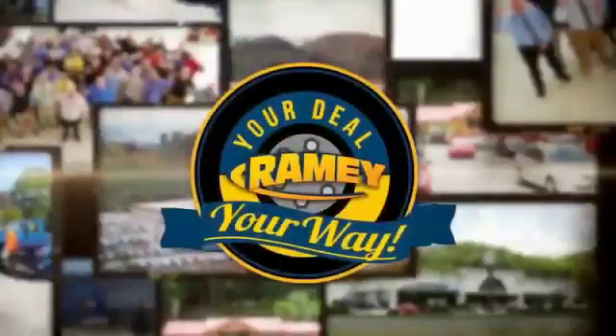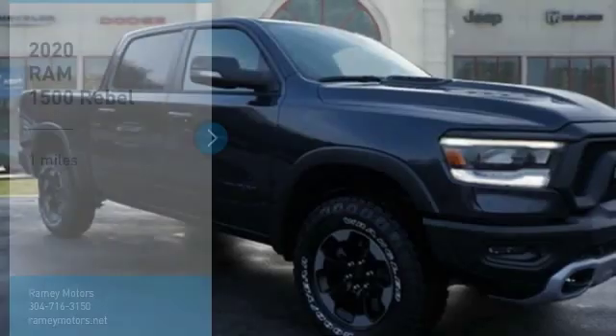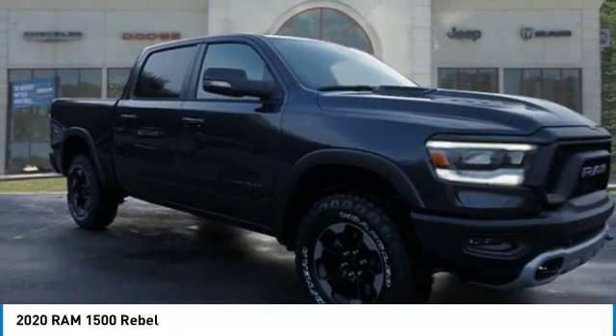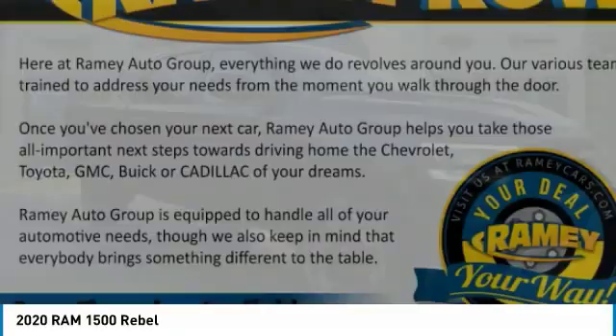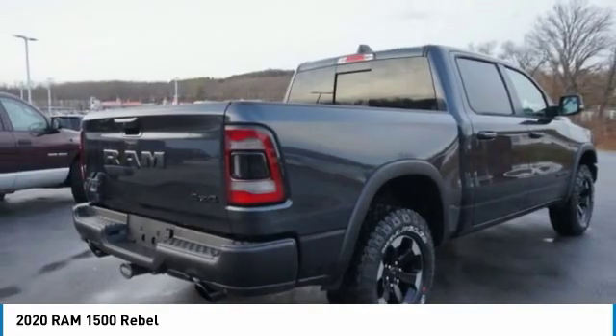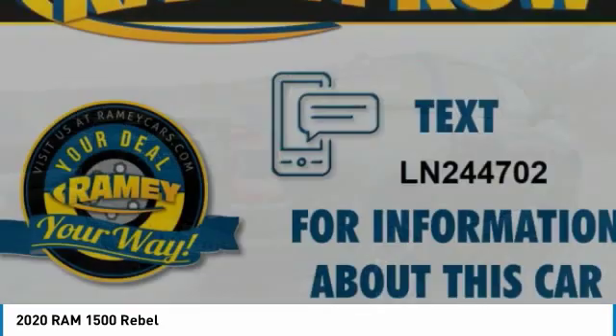When it's raining, it's your deal, your way. Stop by and take a look at the 2020 Ram 1500. Ram 1500 went against the Chevrolet Silverado, Ford F-150, and Toyota Tundra, which are all excellent trucks in their own right. The Ram took home the prize for its well-rounded strengths.